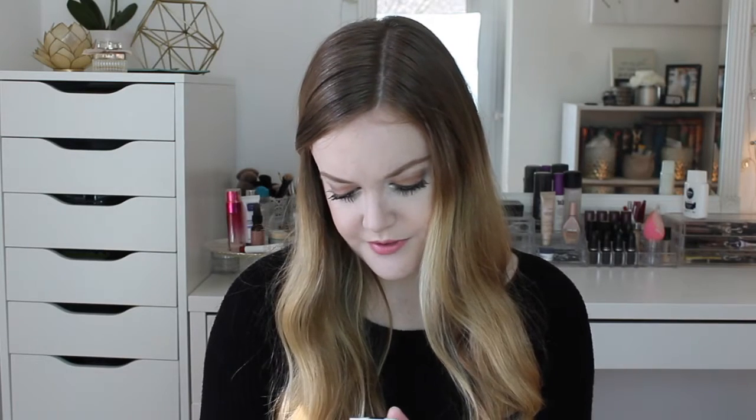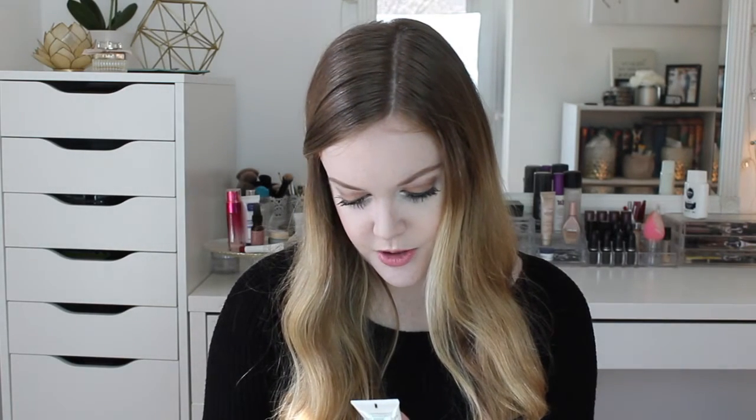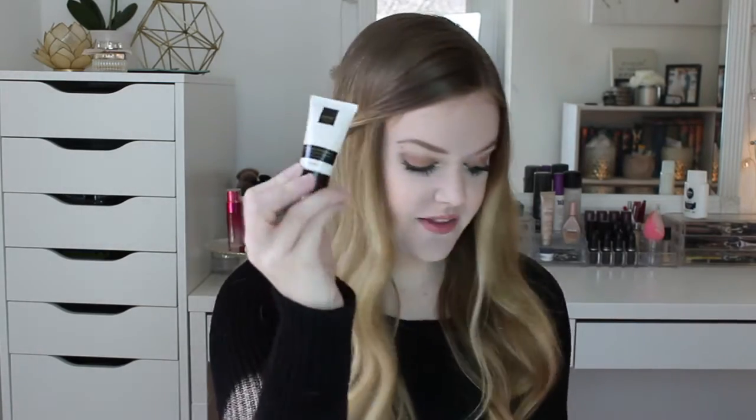Next is a Clarifying Face Cleanser from Nerd Skincare. It doesn't really have a smell or anything, but it's a nice size sample — you can get a couple of uses out of that, so that's good.